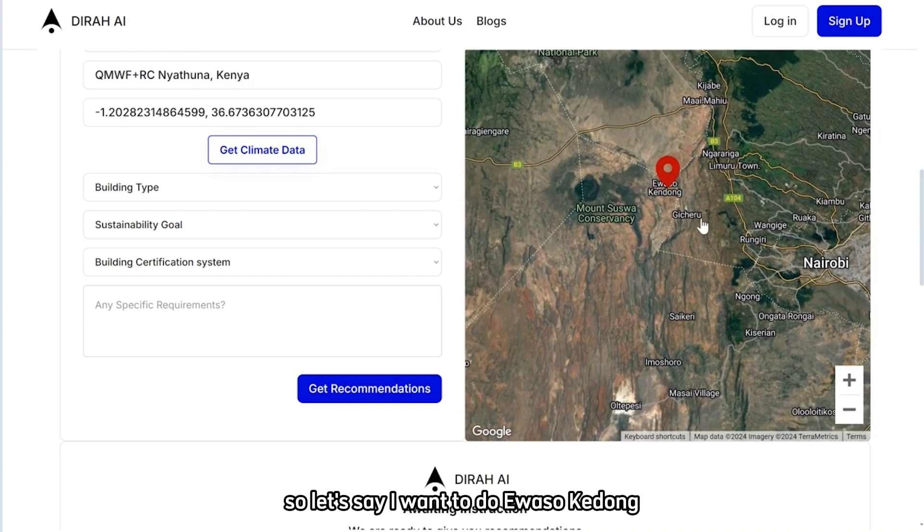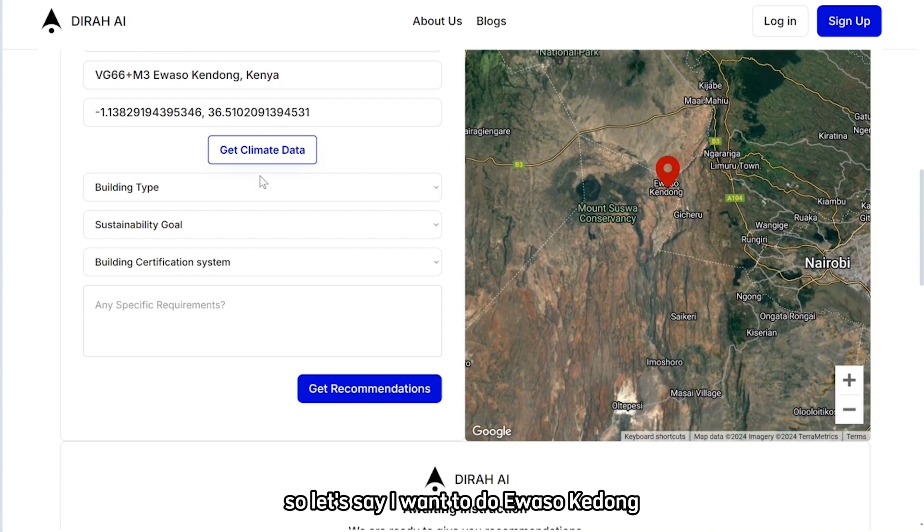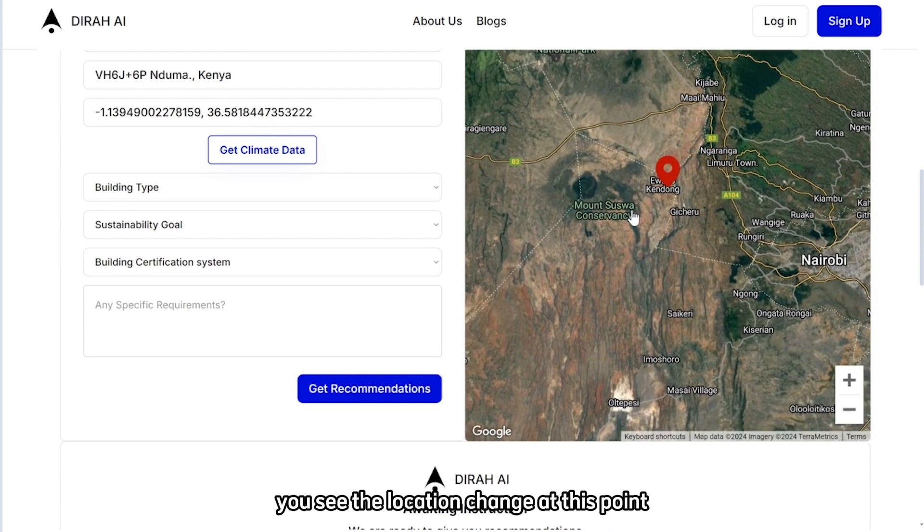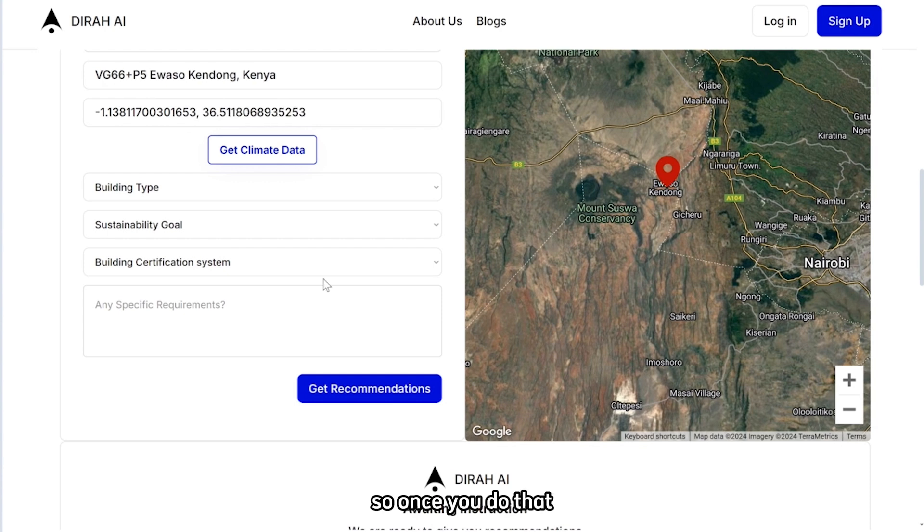Let's say I want to go to Ewa Soke Dong. As you move the map element, you see the location change at this point. Once you do that, you can click 'Get Climate Data'.